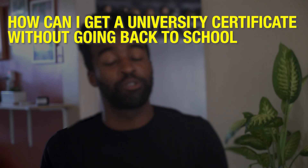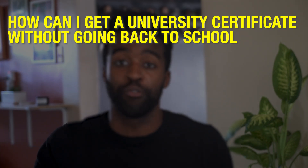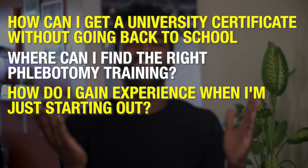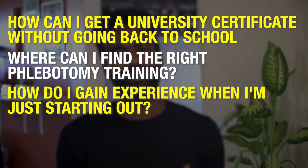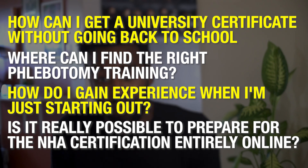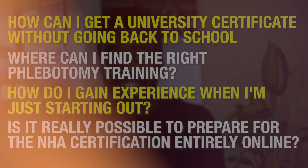How can I get a university certificate without going back to school full-time? Where can I find the right phlebotomy training? How do I gain experience when I'm just starting out? Is it really possible to prepare for the NHA certification entirely online? To make this possible, you need a new approach.